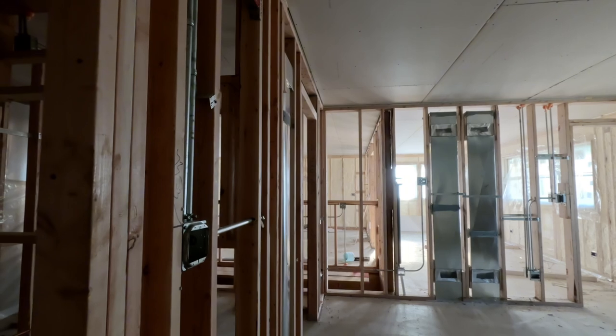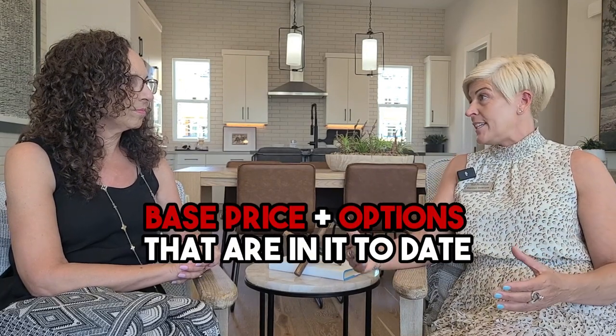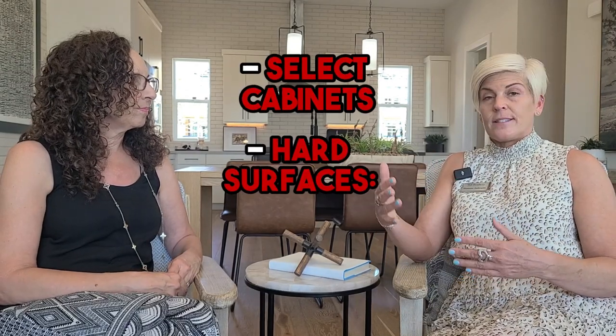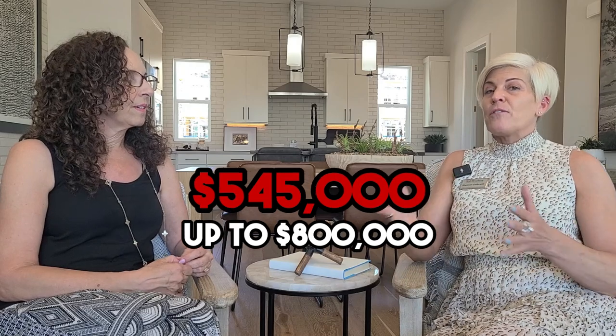What do these homes run? It's a little unique — it's not like you come in, purchase a dirt lot, and build from scratch. Because of the nature of the product we get everything going here. We'll start a building with the structural options, and then typically we'll add electrical, low voltage, and plumbing trim. So we sell the home at the base price plus the options that are in it to date. The least expensive home right now is $535K up to close to $800K, depending on options or a fully move-in ready home.